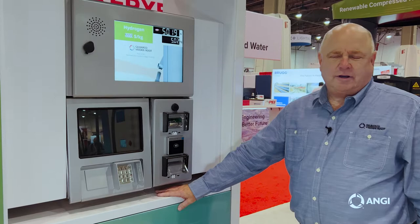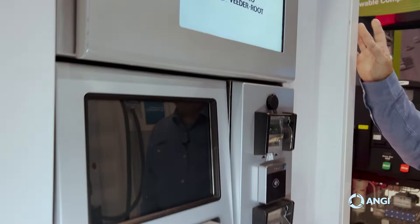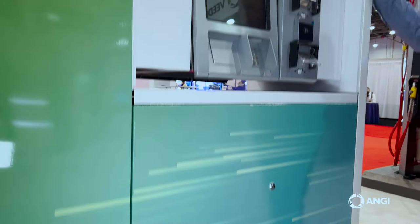This is our hydrogen dispenser. This dispenser fuels hydrogen at two different pressures: 10,000 psi and 5,000 psi. We have models for fueling three different types of vehicles: light duty, which are cars, transit buses, and also heavy duty trucks.